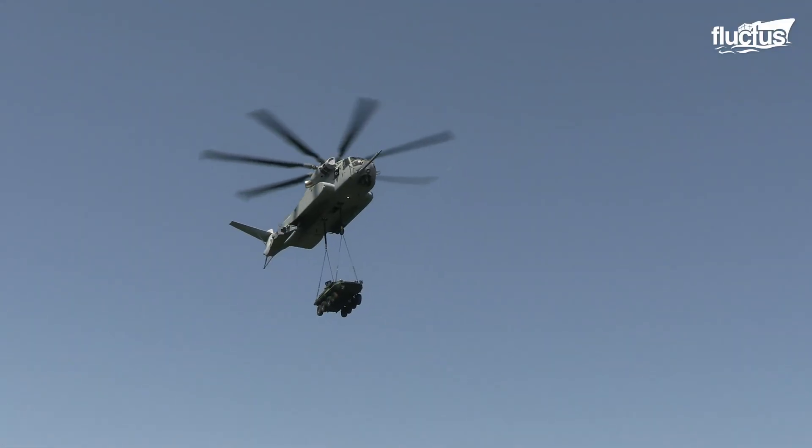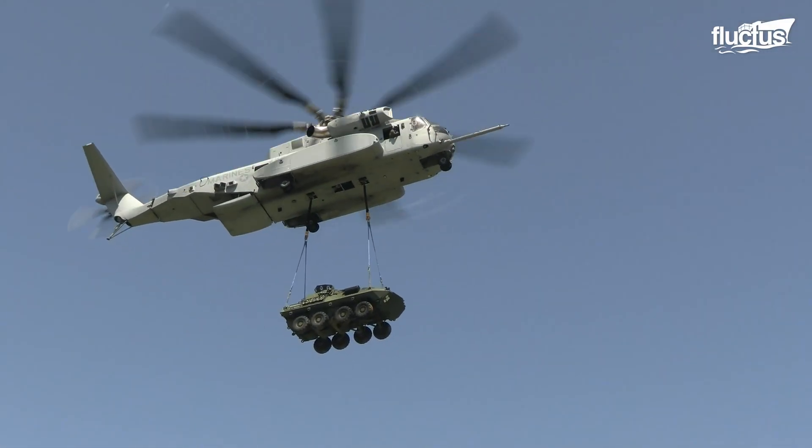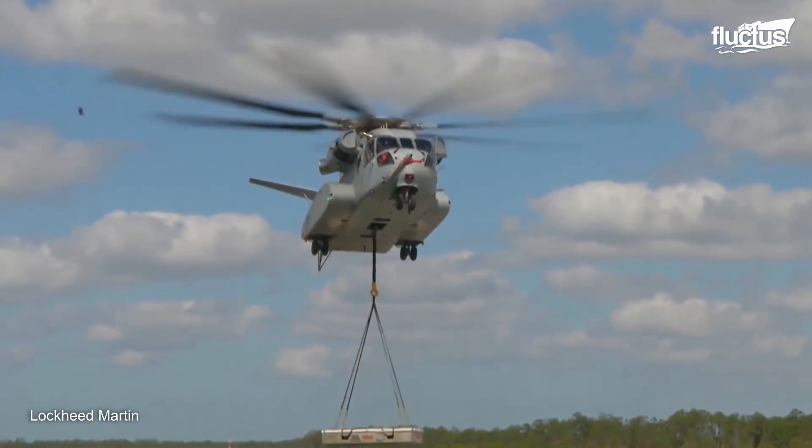Its size and lifting capabilities make it a critical asset for military operations, including transporting supplies and heavy equipment in support of combat missions.